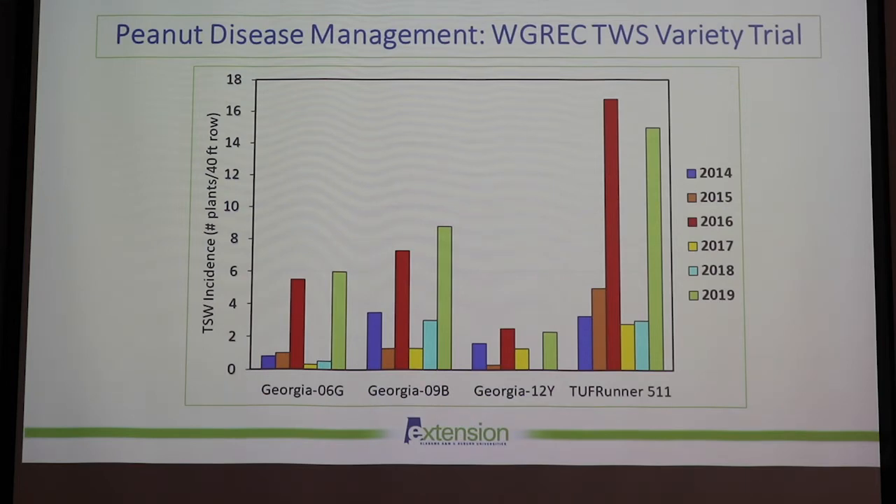In terms of cultivar selection, it's probably most important for tomato spotted wilt. This is one of our trials from Headland from 2014 to 2019 — I didn't include 2020 data as incidence was very low. Overall, Georgia 12Y performed very consistently from year to year, followed by Georgia 09B and Georgia 06G. Tough Runner can fail in some high disease pressure years like 2016 and 2019, but Georgia 12Y performed pretty consistently.